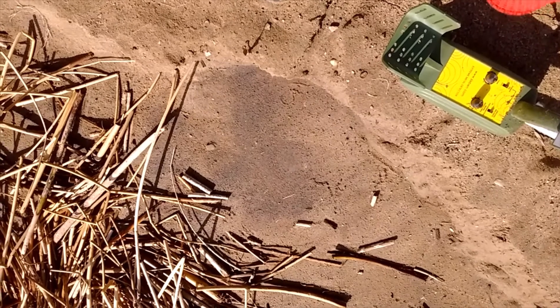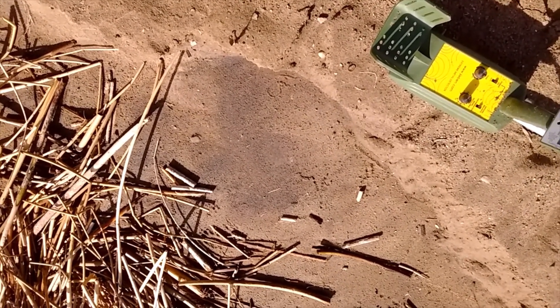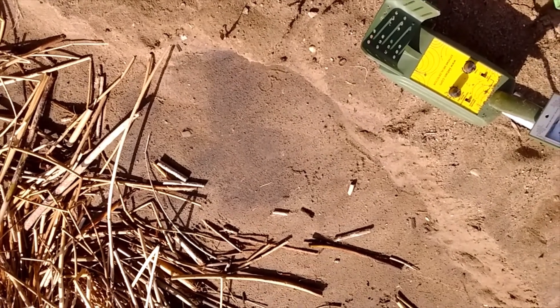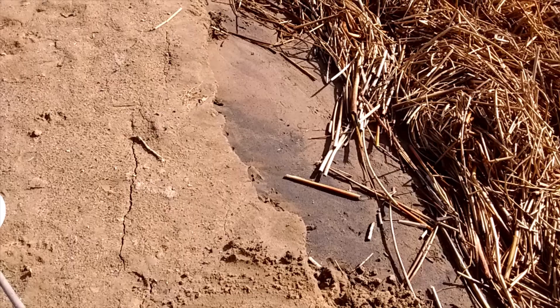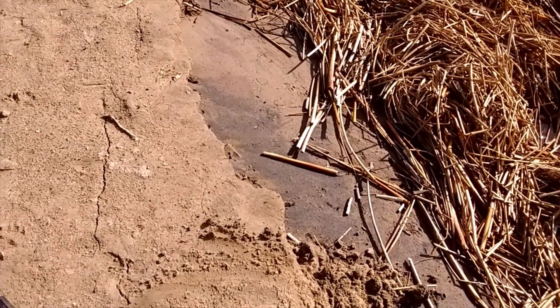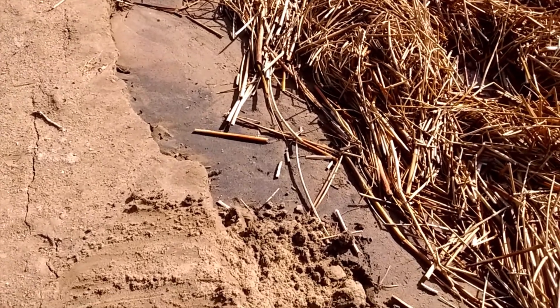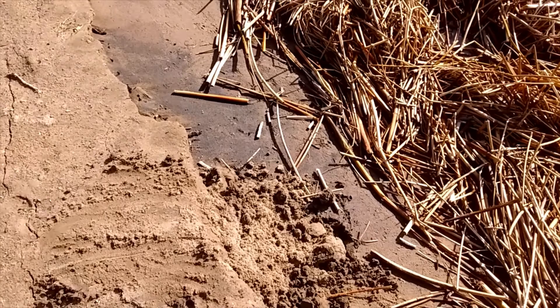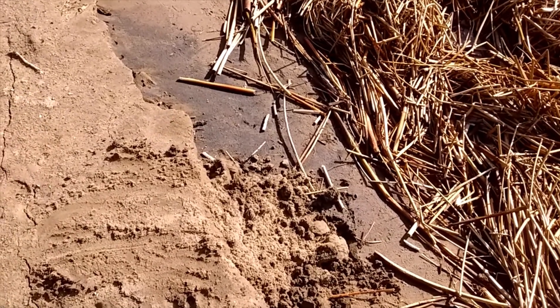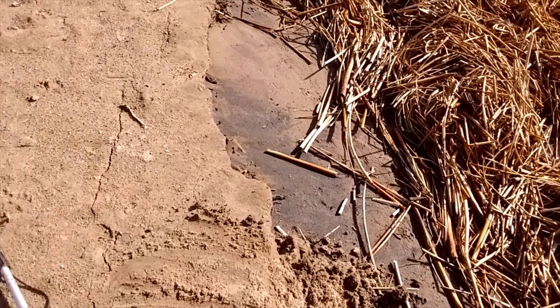We got a bunch of purple and black sand and I got a tone, so we'll see what's in the middle — maybe a gold nugget. I'm assuming what's giving me that signal is the black sand itself, because I dug past it and it dies, and then continues wherever there's black sand. But no gold that I can see, oh well.